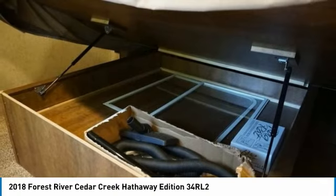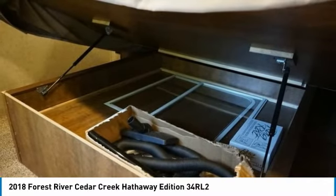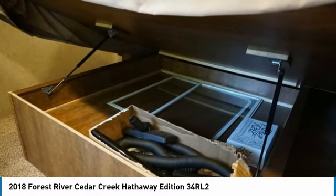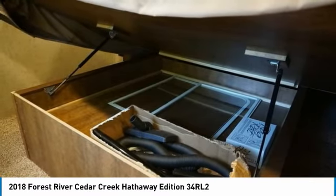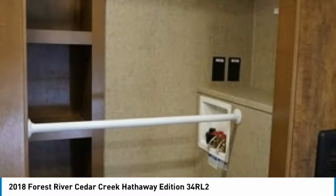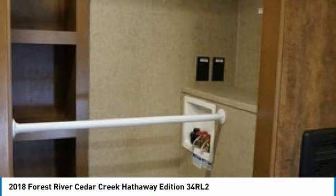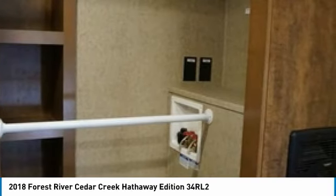Dirt Devil central vacuum system with automatic dust pad. Ceiling fan in the living room and a Fantastic Fan with thermostat and rain sensor in the kitchen. Transferable extended service agreement good for another 3 years. The 2016 Dodge Ram Longhorn Edition Dually comes equipped with all the bells and whistles including 30,000-pound towing capacity.